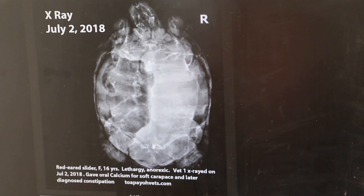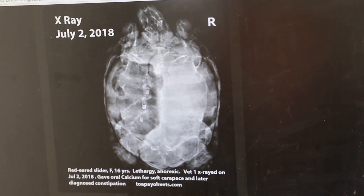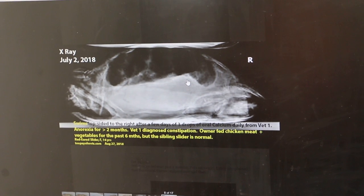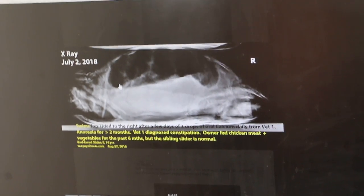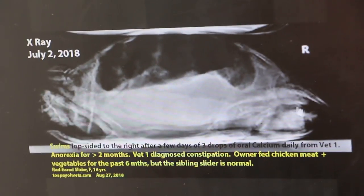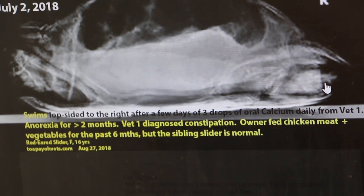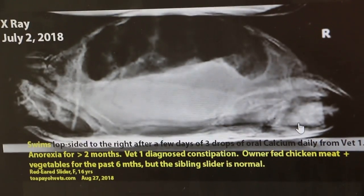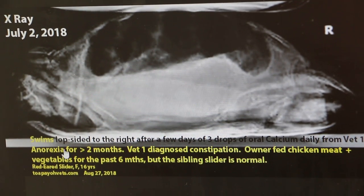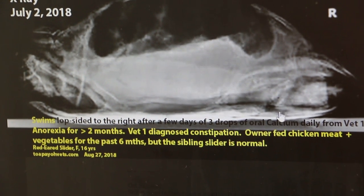The slider wasn't eating at all and was surviving on syringe feeding. On the lateral side view from July, you can see a lot of radiopaque dense fluid on top, and there is also constipation visible. The owner fed chicken meat and vegetables for the past six months — the sibling is normal but this one is not. She lost appetite for two months and has been swimming lopsided to the right.